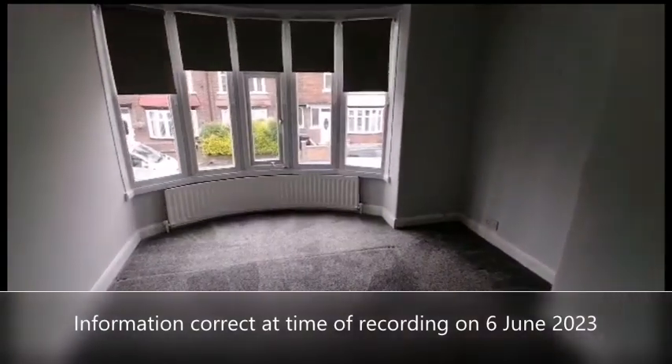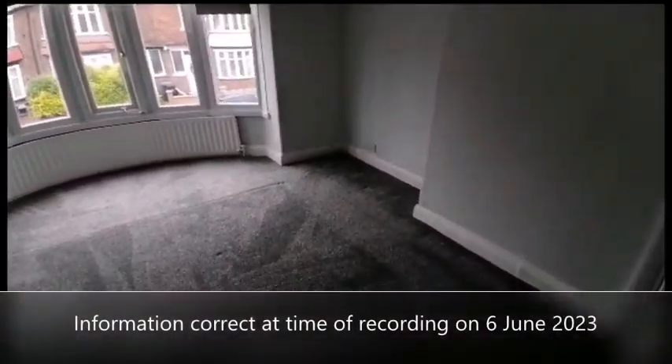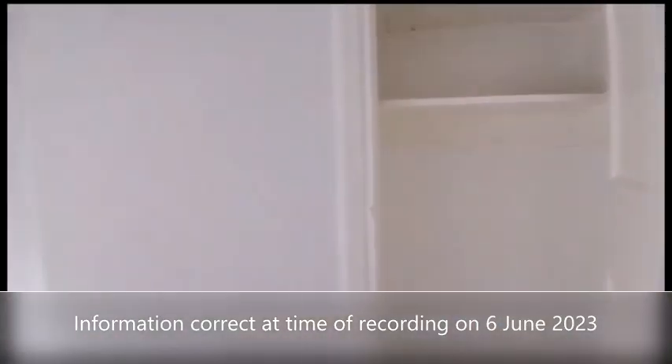This is the master bedroom, again with wardrobe space.